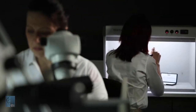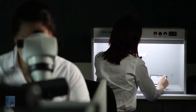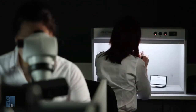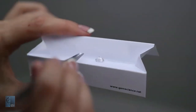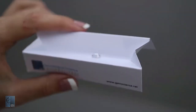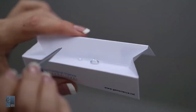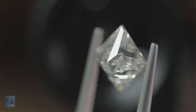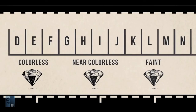At GSI, diamonds are color graded by comparing them to master stones of known color under controlled lighting and precise viewing conditions. Diamonds are placed face down to eliminate any reflections in a fluorescence-free tray and are examined in a neutrally colored grading environment. They are viewed about 9 inches from the grading lamp, which is calibrated to 6500 degrees Kelvin, a standard used by color scientists because it mimics actual daylight.